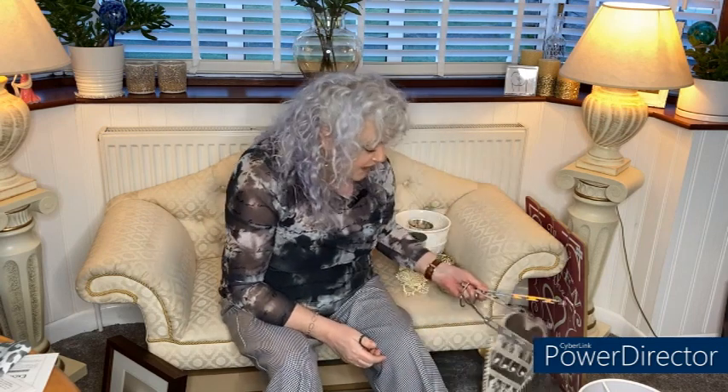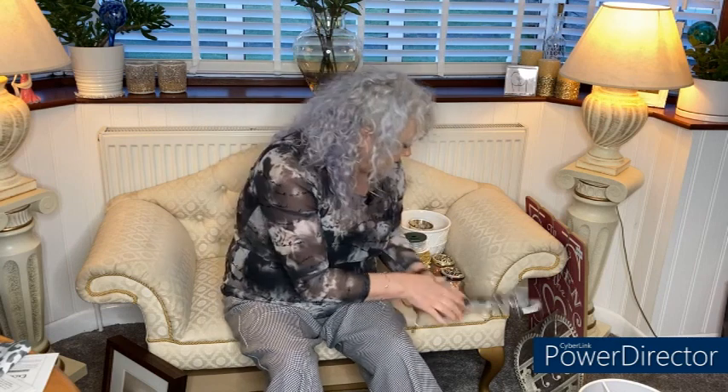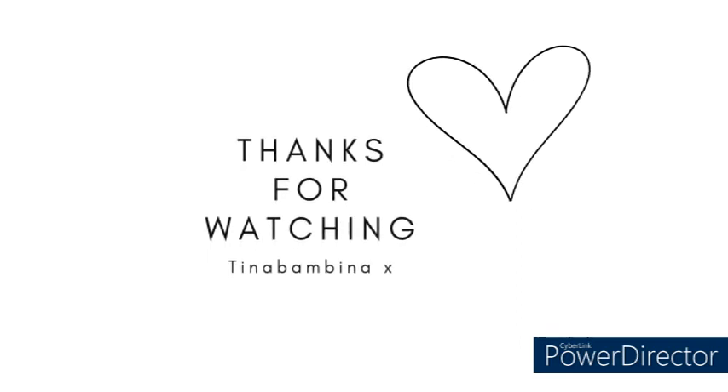So guys, that is my latest charity haul — some pretty amazing and cheap items. I've been wanting to try those wardrobe hangers for a while, so now I can see how I get on with them. I hope you've enjoyed this share — let me know what you think of some of my bargains. Thanks for joining me, take care for now, and I'll see you soon. Bye for now!